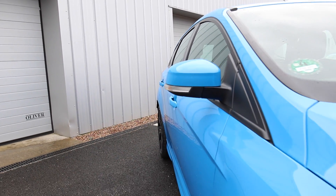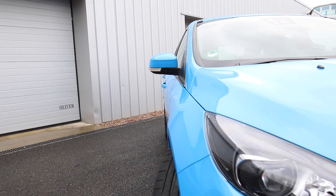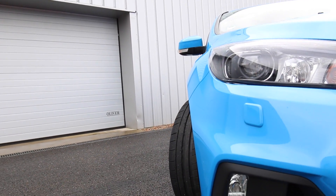There are four other colors to choose from in terms of the Ford Focus RS. Are there any others that take your fancy, or is the blue for you?